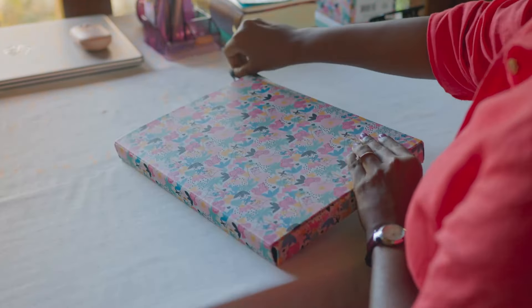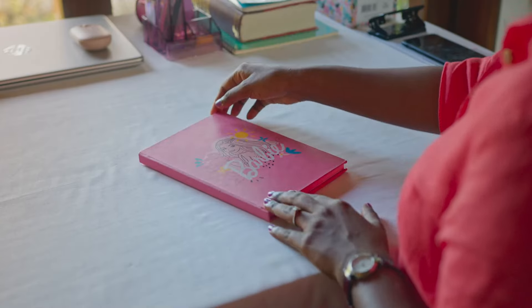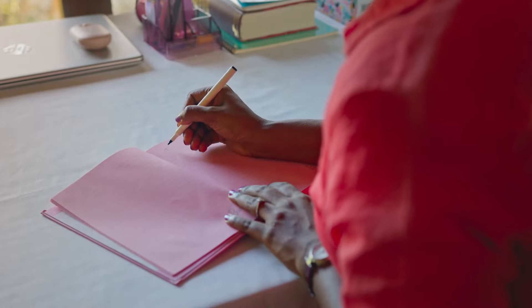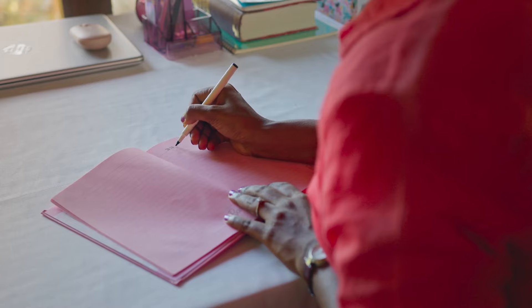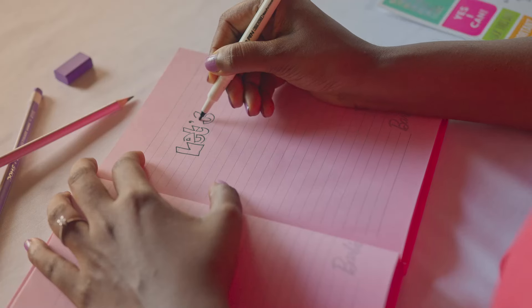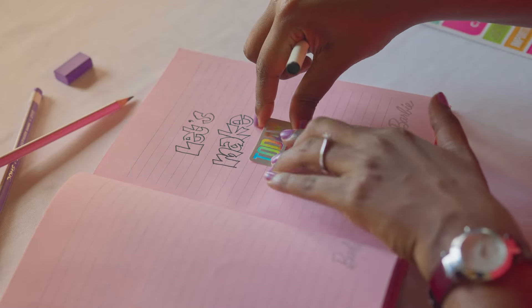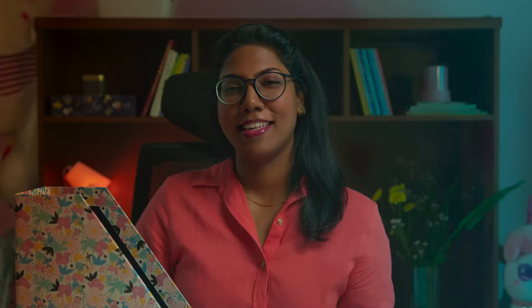Thirdly, we have this adorable Barbie notebook — just look at these pretty pink pages! This notebook is great for journaling and even to be used as a daily planner to write down your to-do list for the day. Hey, go ahead and even use it as a scrapbook and get creative!